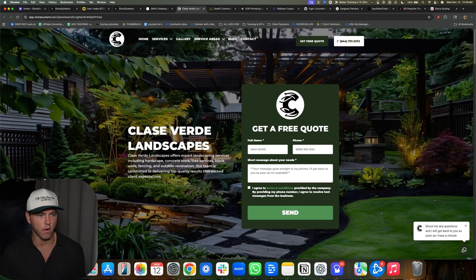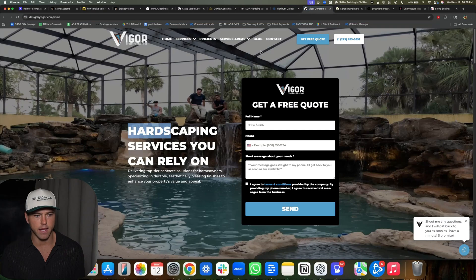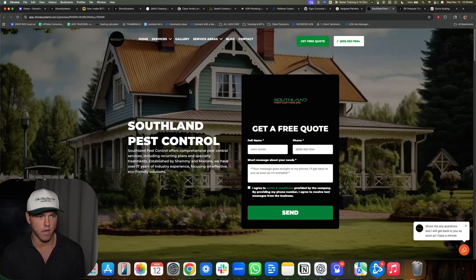Website. So we have cleaning, landscaping, construction, plumbing, carpet cleaning, concrete, hardscaping, painting, pest control. This is what I mean — they all have service pages, they all have service areas, they all have quote buttons, they all have phone numbers. It's the exact same thing.